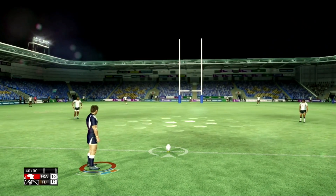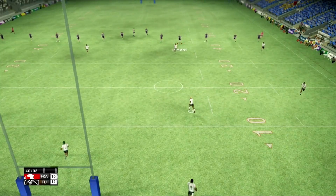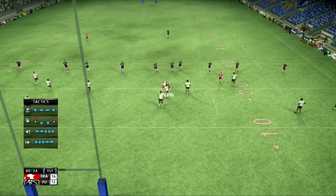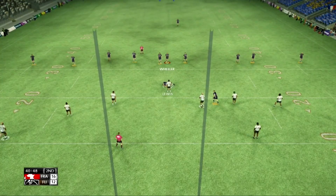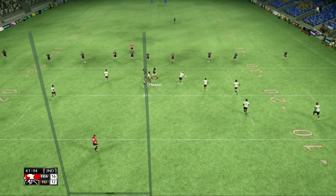Really looking forward to this second half — nice to be back with you. The defence tonight has been first class from both sides, not afraid to put their bodies on the line.